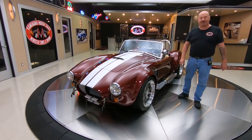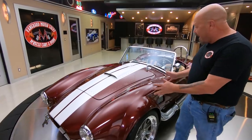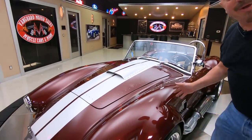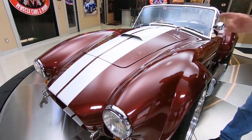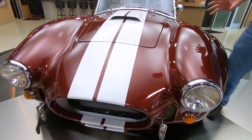Hey guys, it's Greg of Vanguard Motor Sales. I have got a cool Backdraft here for you today. It is Monterey Red, better known as Burgundy — one of my favorite colors. It is slick as can be. Those white stripes really set it off.